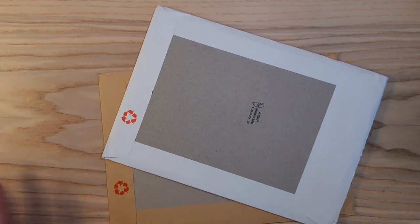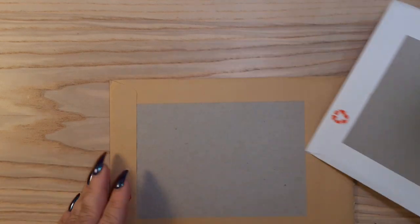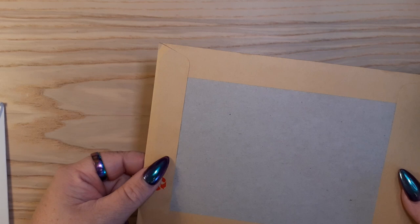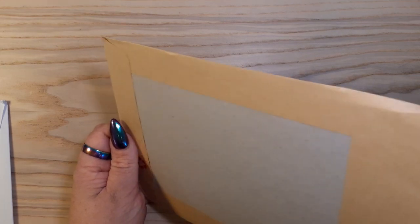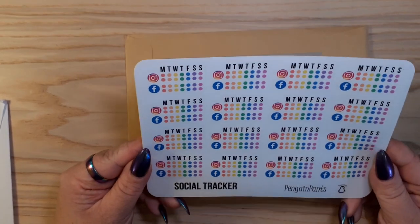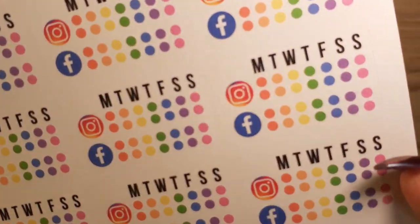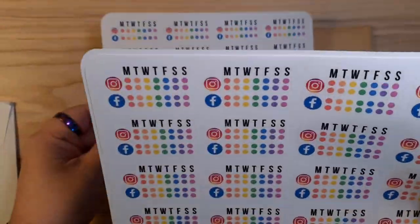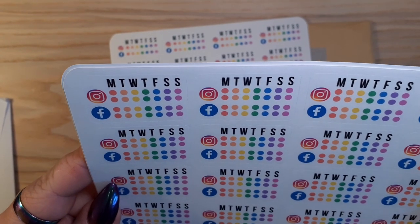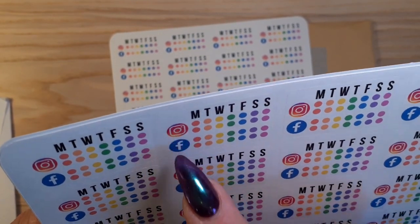Hi guys, today I have two happy mail parcels, so let's do this one first. This is from Penguin Pants on Etsy - there's a cute little sticker. These are social trackers; I got two sheets of each. I got two versions: the first version is two posts a day, Monday to Sunday, for Instagram and Facebook.